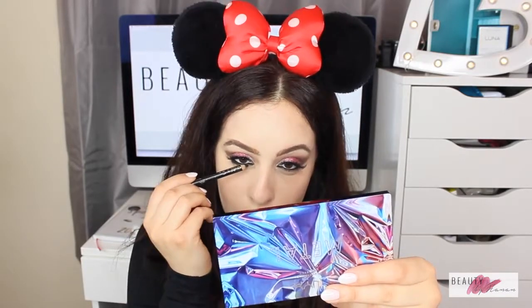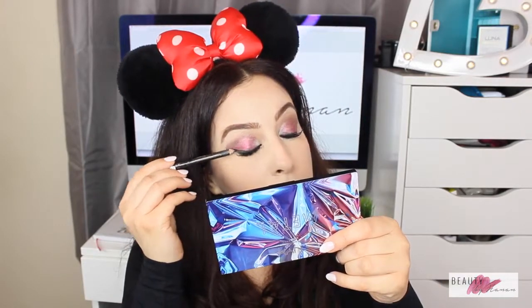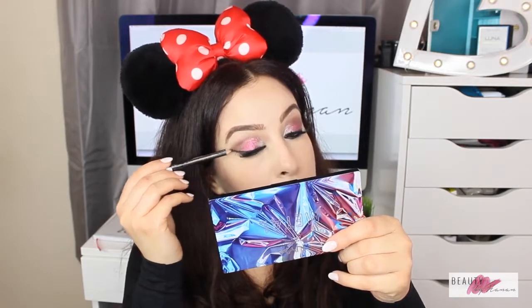I lined my waterline with the Bourgeois Color Contour Pencil and took it above my waterline onto my upper eyelid to create a flick cat eye. It's sometimes easier to apply a cat eye with a pencil as opposed to a liquid liner. If you find it tricky, it's best to practice with a pencil first to get the hang of things and then move on to a liquid liner.